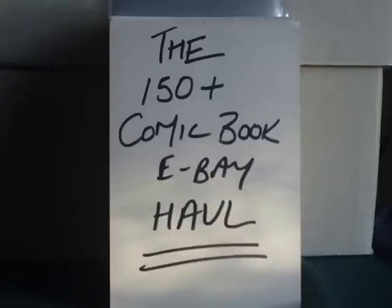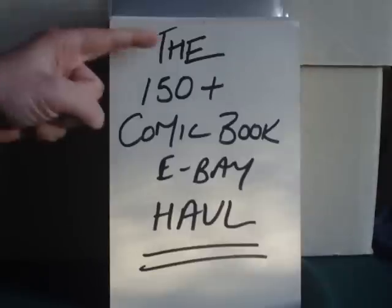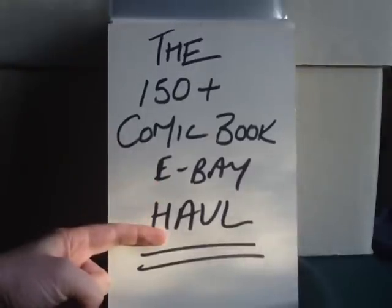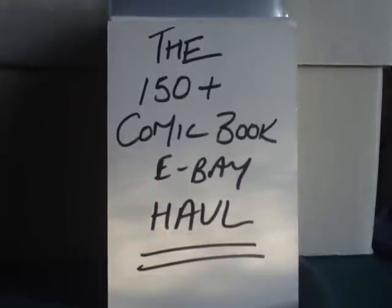Okay folks, it's me Ghost Critic and here we have the first in a four-part series of the 150 Plus Comic Book eBay Haul. Yes, it's that time where you get to see what was in that big box, because there's no way I'm doing an unboxing.